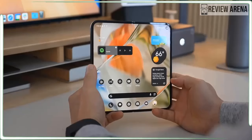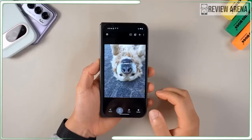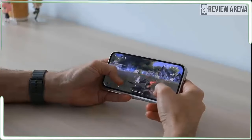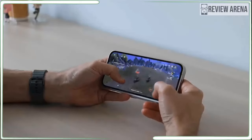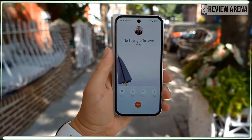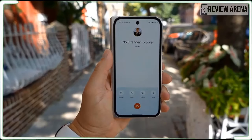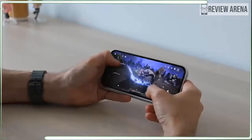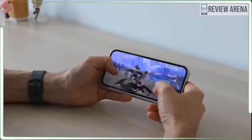The Pixel 9 Pro Fold makes folding phones make sense to me. It's more like a normal phone than ever, but it's also not completely like using a normal phone. By opting for a phone that folds, you are still making trade-offs, particularly in the camera hardware. The phone's long-term durability is also an unknown — literally no one has owned a Pixel folding phone for more than a year at this point. Foldable ownership isn't for the faint of heart, but the Pixel 9 Pro Fold is the most rewarding folding phone I have ever used.